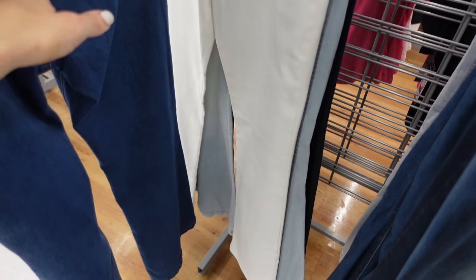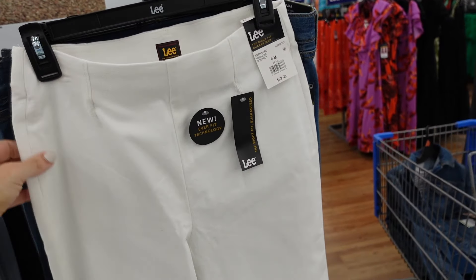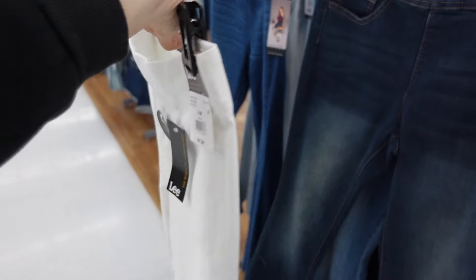New white denim from Lace. These are pull-on, they're high-rise, they're super stretchy and soft. They have the perfect amount of flare at the bottom. They're boot cut with the pockets in the back. They're $27.98.